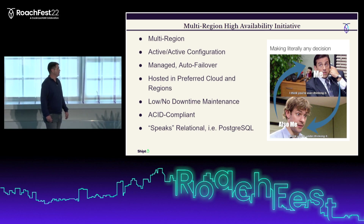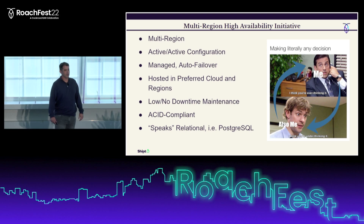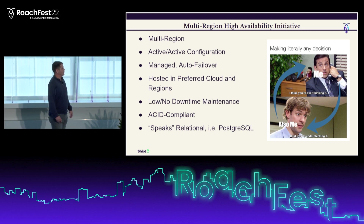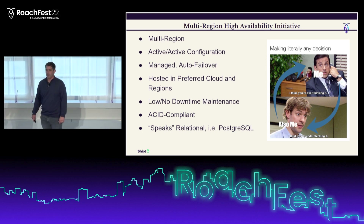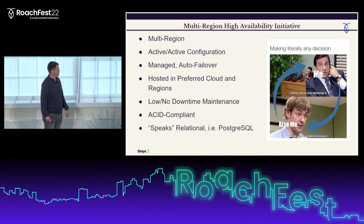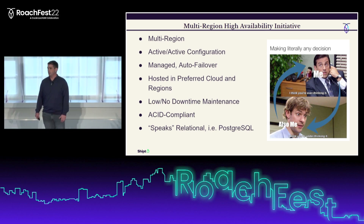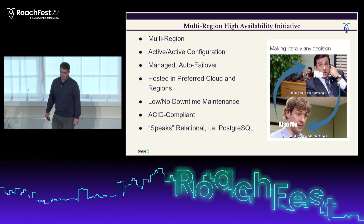The solution needed to offer auto-failover in the event of zonal or regional infrastructure failures, be hosted in our preferred cloud and cloud region so apps could be co-located with the database, offer low or no downtime maintenance for minor and major version upgrades, patching, and schema changes. It also needed ACID compliance with strong support for transactions and strong consistency, and be syntactically similar to PostgreSQL with minimal schema changes and support for common drivers and schema management tools.